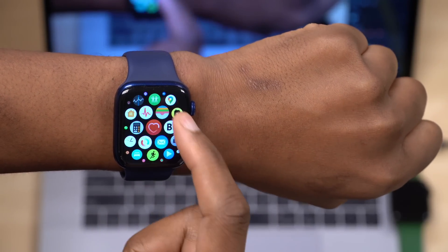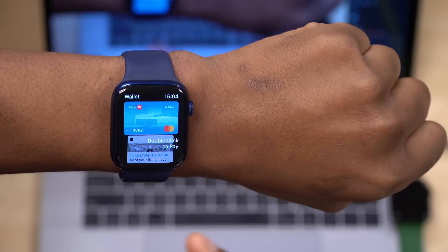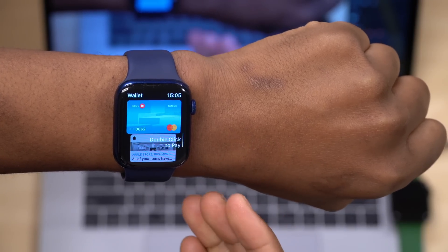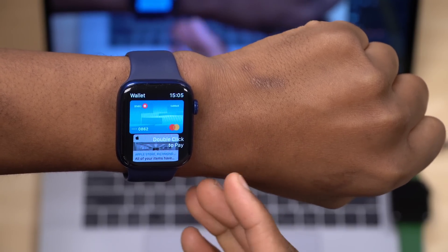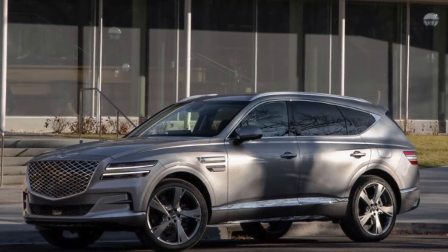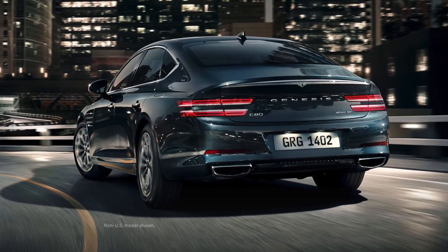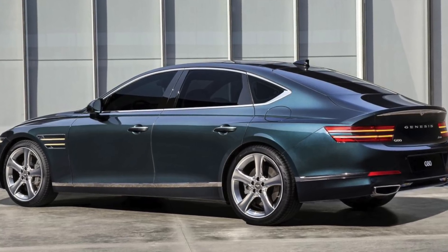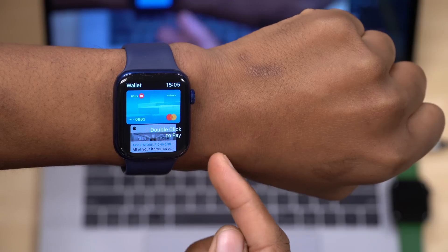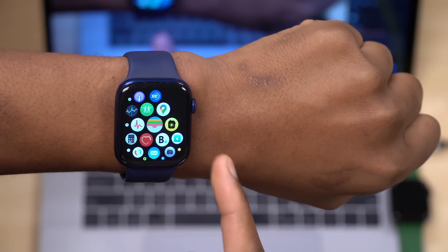When it comes to the Wallet app, Apple has made major updates. If you have a Genesis or Hyundai car, you can use car keys that are compatible with those vehicles. At this time it's a little limited — for Genesis cars, it covers the GV80 2021 and the G80 2021. Not all models have been added yet, but this will improve over time, using the U1 chip in the Apple Watch.